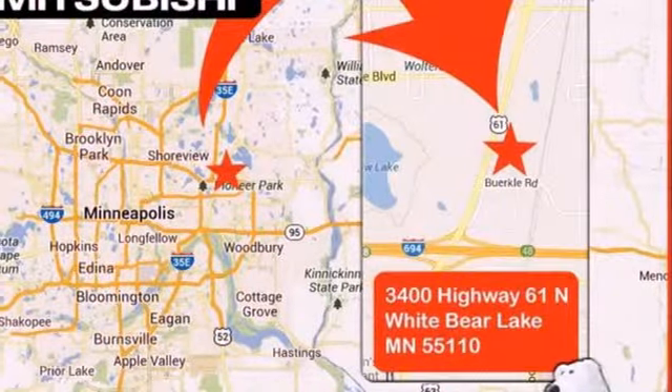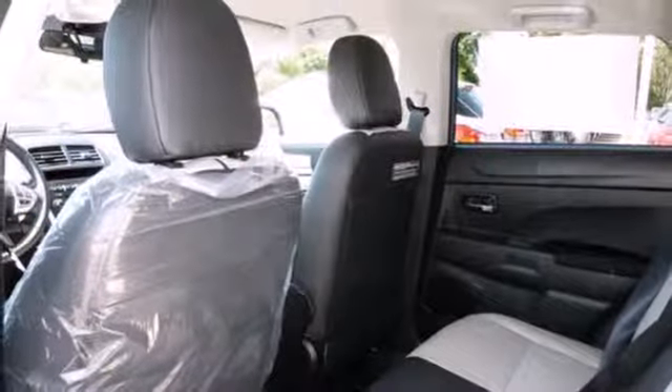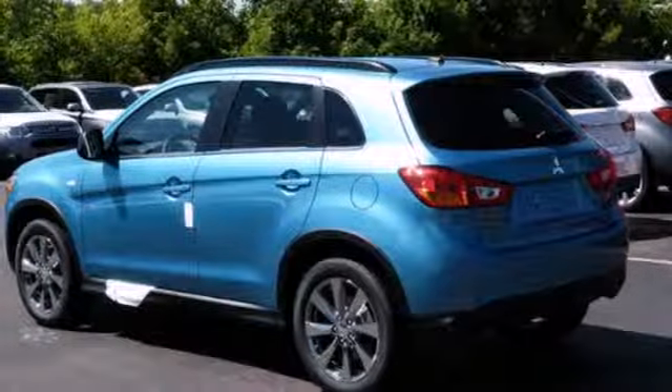It also comes with heated mirrors, a CD player and privacy glass. See the combination of performance and utility in this Outlander Sport today.